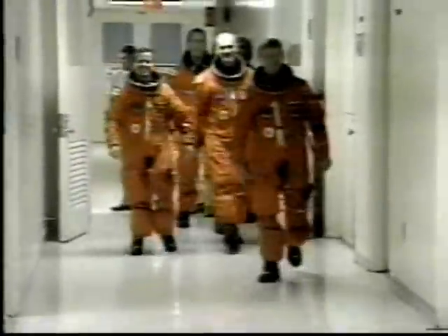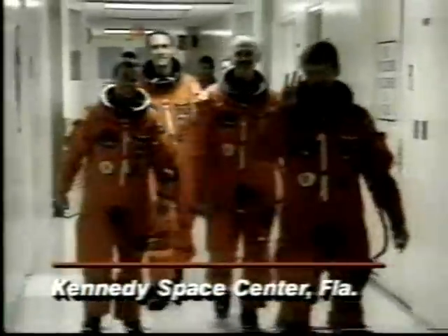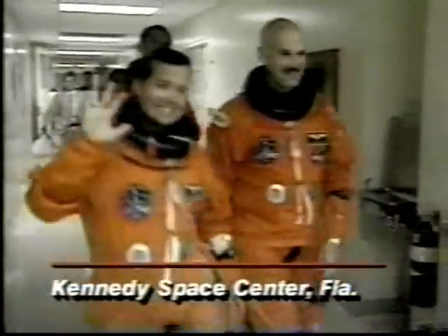Here you can see the three main engines of the shuttle Discovery. It was earlier this morning that we saw the five crew members come out of their suit-up building. There you can see them — Commander Frank Culbertson leading. He is the commander on this flight. This is his second mission. He said a good mission is worth waiting for, and they have been waiting for this. It is almost a month behind schedule.